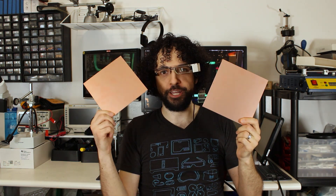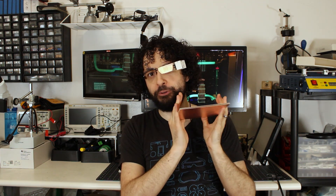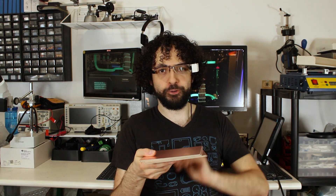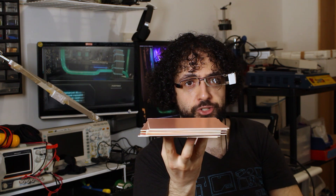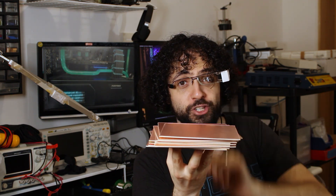One set of wires is nice, but what if we need even more? We can double the fun by putting another set of traces, mask, and overlay on the bottom side too — now we've got a dual-layer board. Need even more wires? Just laminate a bunch of extra thin boards together into a sandwich, and you've got yourself a multi-layer board. Most modern devices actually still use double-layer boards because they're cheap, but some PCBs, like the ones in computer motherboards, can have more than 20 layers.